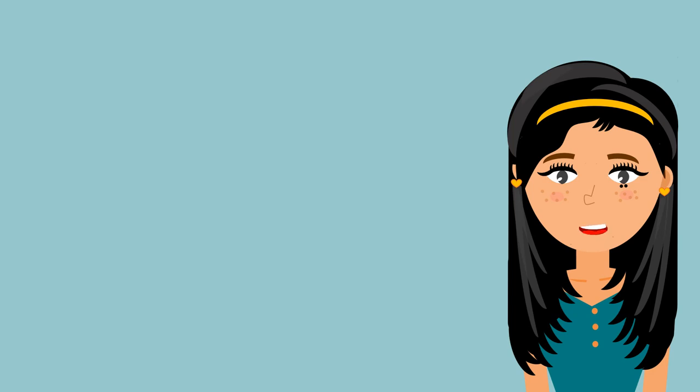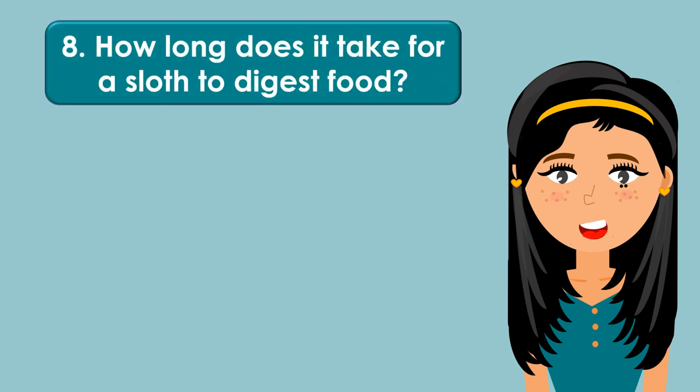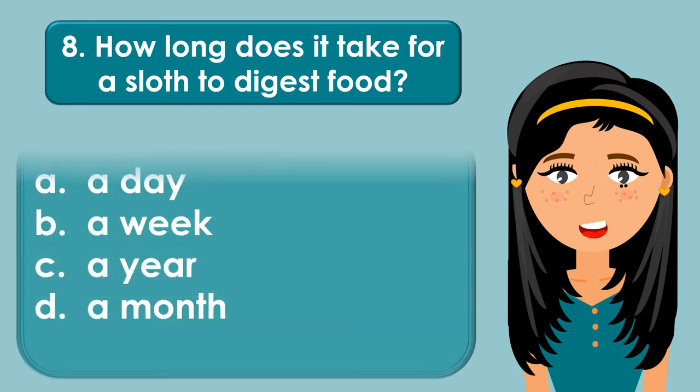How long does it take for a sloth to digest food? A. A day, B. A week, C. A year, D. A month.